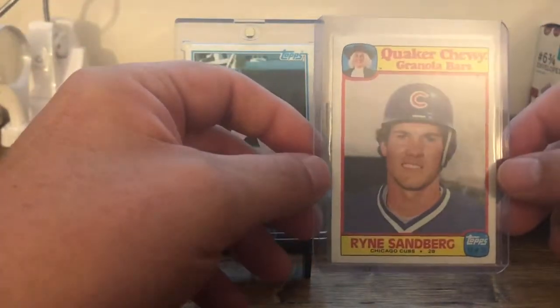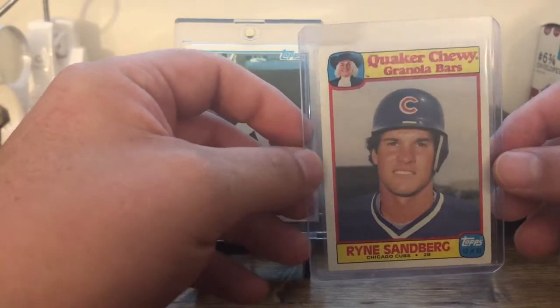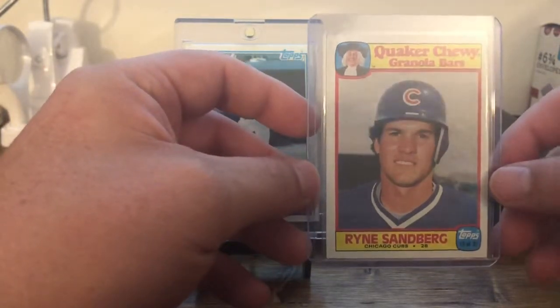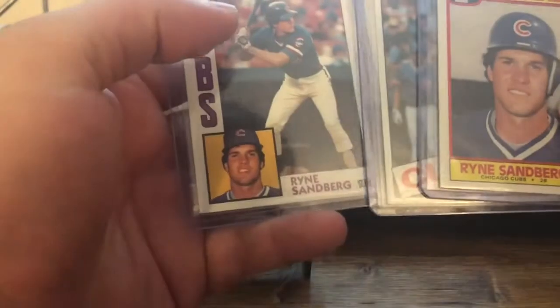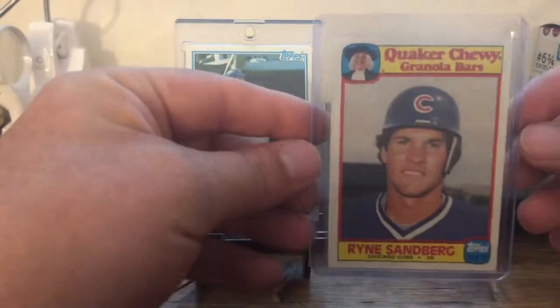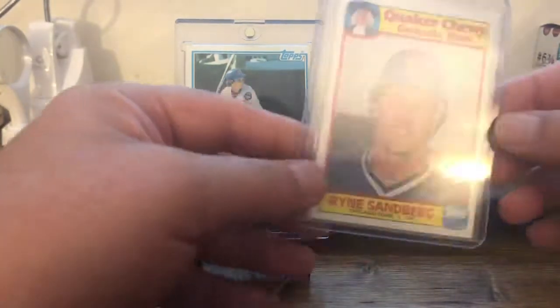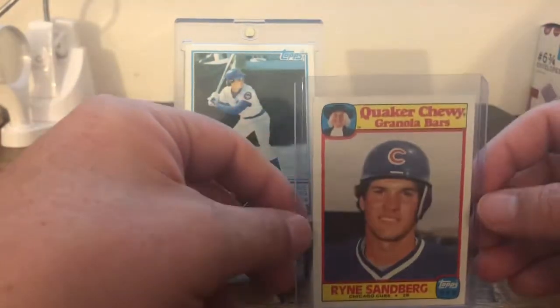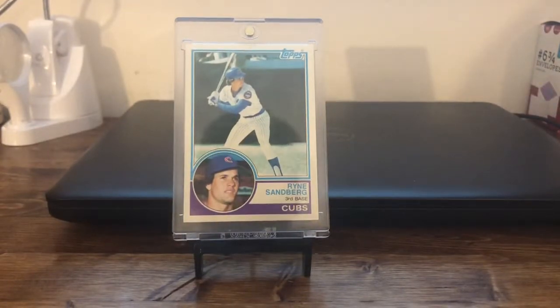For '86, he didn't have an '86 Topps or Donruss base card, but he did have in his set this Quaker Chewy Granola Bars card — it was made by Topps — so he wanted to make sure I had an '86. These were all cards that came from my neighbor that we called Papaw. The '84, '85, '86, and then the '83 was one that came from my stepfather for my birthday that year. The '86 was this Chewy Granola Bar Ryne Sandberg. I have actually not seen another one in anyone else's collection, so to me this has become a really cool card just because of what I feel is rare about it. It's in great shape.